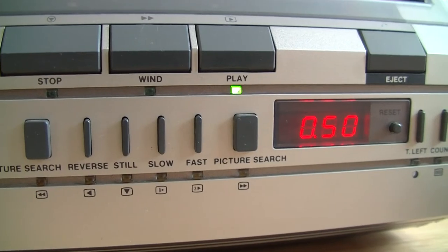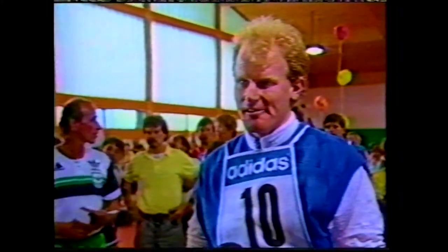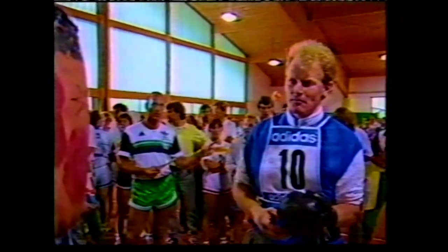There is no hi-fi sound in V2000. It did not survive long enough to add this feature. The slow motion, reverse playback, and fast playback were unexpectedly good without noise bars.